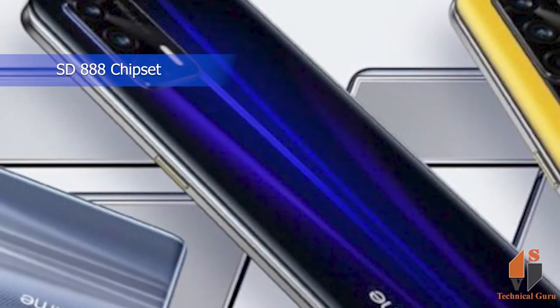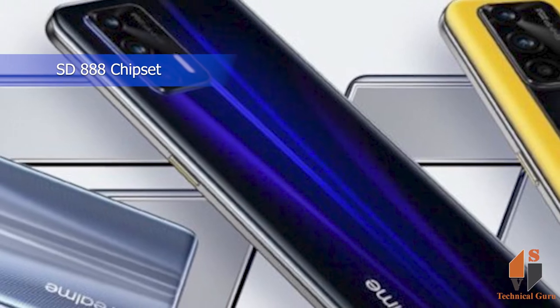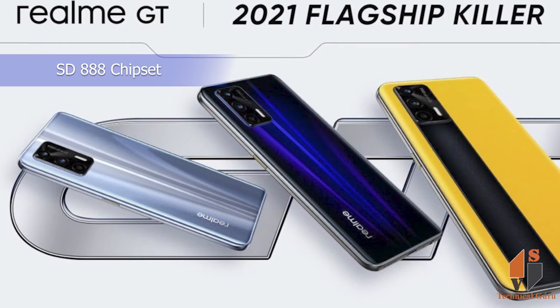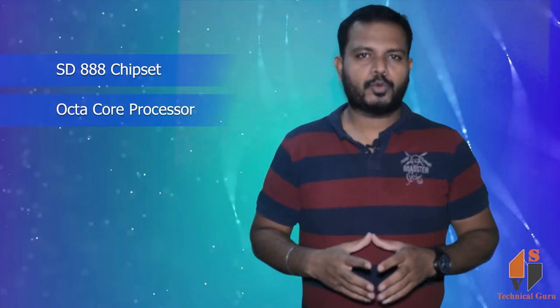Here is the performance — a flagship high-end chipset: Qualcomm Snapdragon 888, a flagship and latest chipset. You can expect high performance with its octa-core processor.